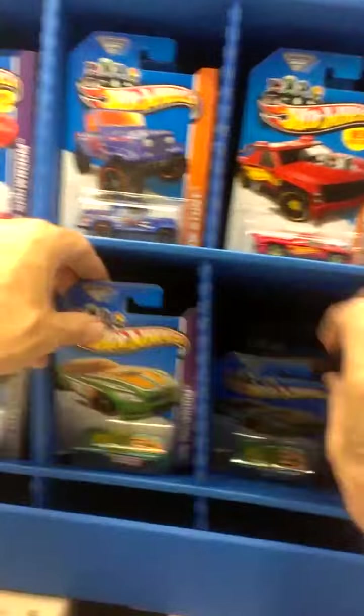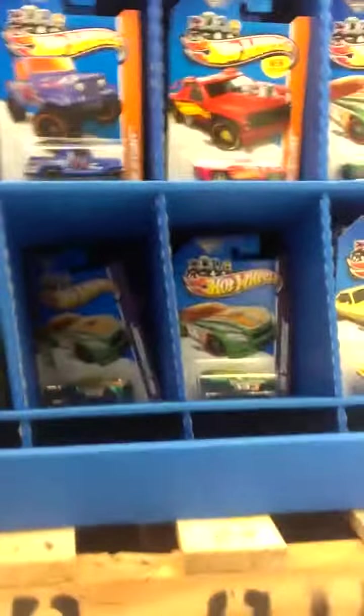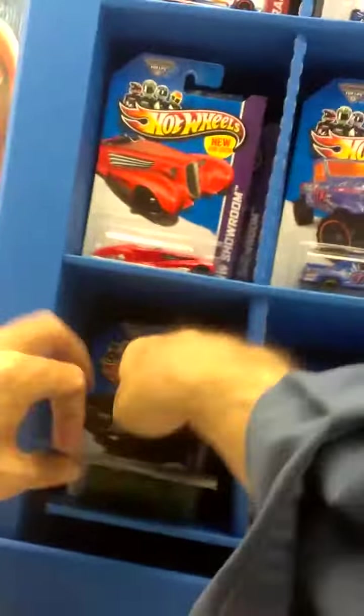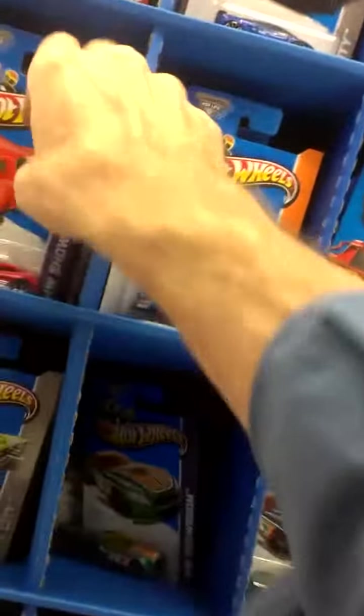A bunch of Pony Ups in there — I hope you guys can see this — lots of Pony Ups. Oh, very nice. Dodge Challenger Drift — she's a treasure hunt, you can see by the symbol right there. My hands are shaking; these always make me nervous.